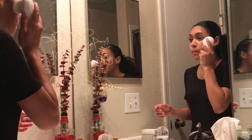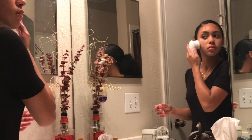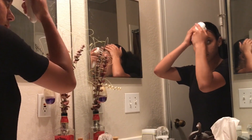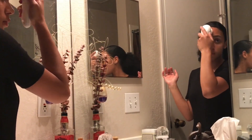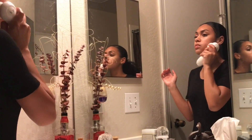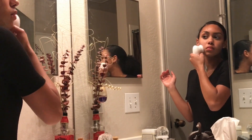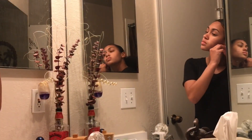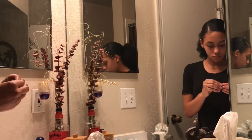It's dual speed, so the first speed is a little lighter and then the second speed gives you more of an exfoliation. The best part is it's waterproof, so I don't have to worry about getting water in any ports, and it's battery powered so no need to charge. You guys should really go check it out — it's going to be linked in the description box below.